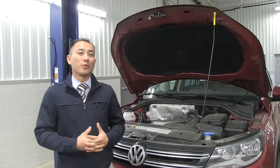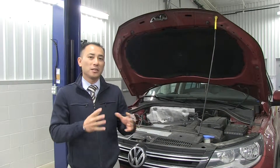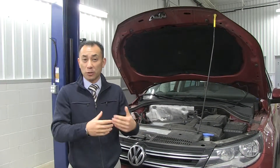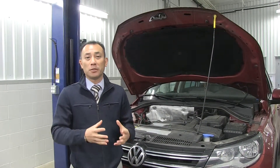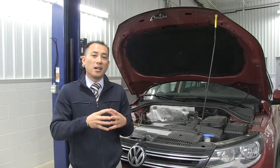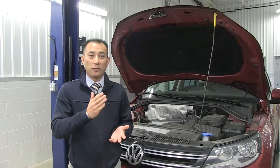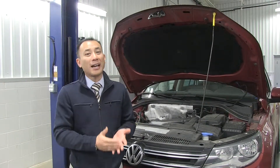Hi, this is Sace, General Manager of Volkswagen Puyallup, and I want to talk to you about some preventative maintenance on your vehicle. Some things that we've been noticing on some of the newer cars is called carbon build up. Carbon can actually build up inside your engine if you don't put quality gasoline in your car or if you do a lot of city driving.